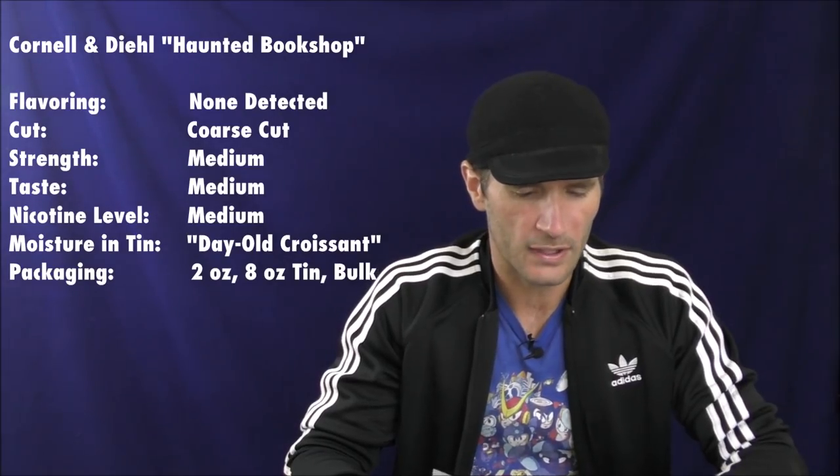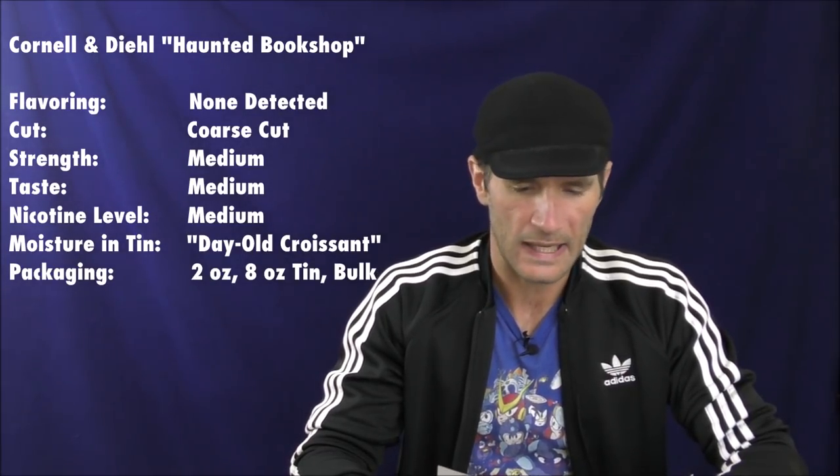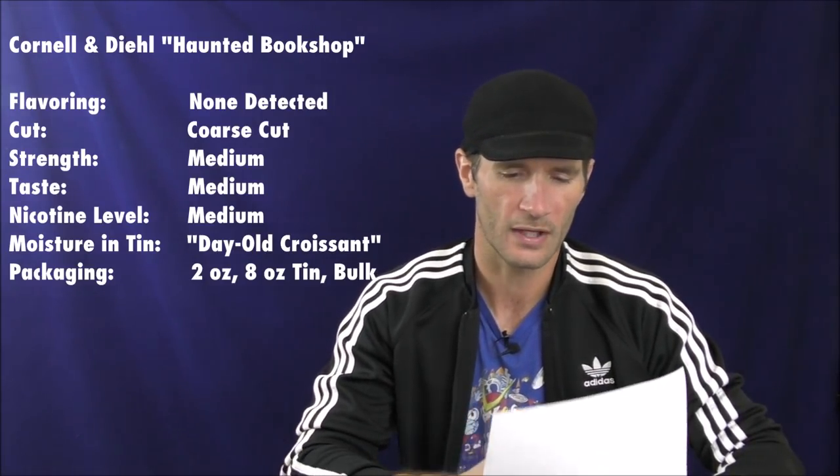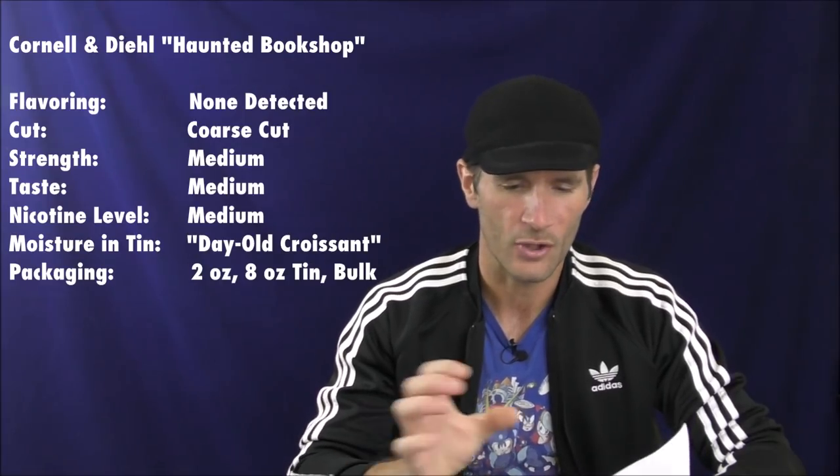The blend type is a Burley blend — it is primarily Burley. The blend contains Burley, Virginia, and Perique, as they said in the tin description. For vital stats: the flavoring — I don't detect any added flavoring. The cut is a coarse cut, sort of a combination where the different component tobaccos have different cuts and are all mixed together.